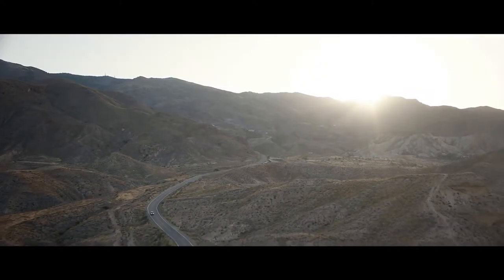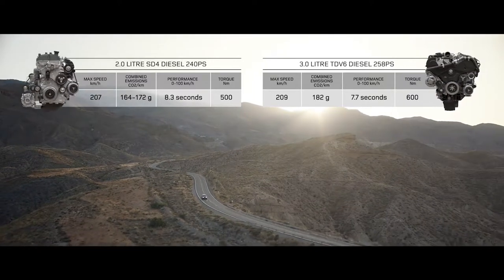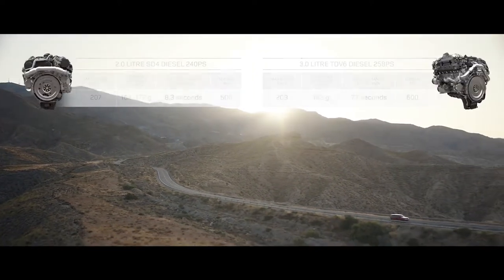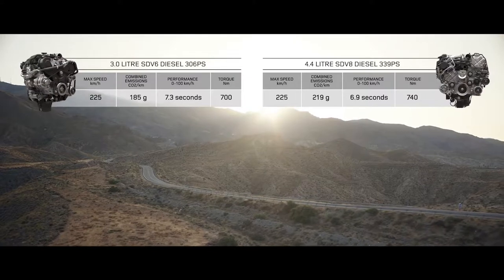Or choose the smooth, progressive performance of the diesel engines: from the efficient 2-litre SD4 and the impressive 3-litre TDV6, the powerful SDV6, and the exceptional performance of the 4.4-litre twin-turbo SDV8.